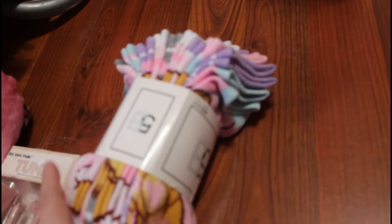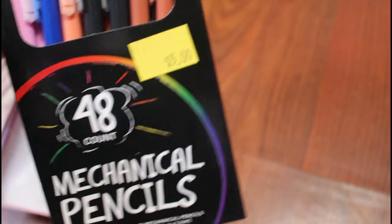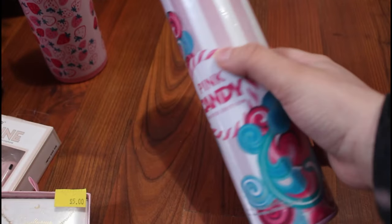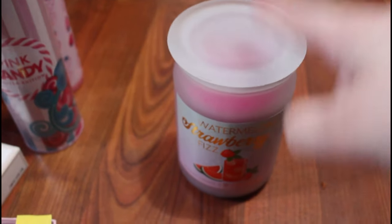I literally always need socks! Look, they're so cute — look at all the colors! They're all pastel and I like it! And then I got mechanical pencils because I didn't have any more and I need more. 48 mechanical pencils for $4 or $5 — crazy! And then I got this cute little water bottle — it has little strawberries on it, it's so cute! And I also got this pink candy perfume. Really happy about that, I love perfume! And it's pink and candy and sweet! And then I got this watermelon strawberry candle — it smells super good! And yeah, that's all I got from Five Below!